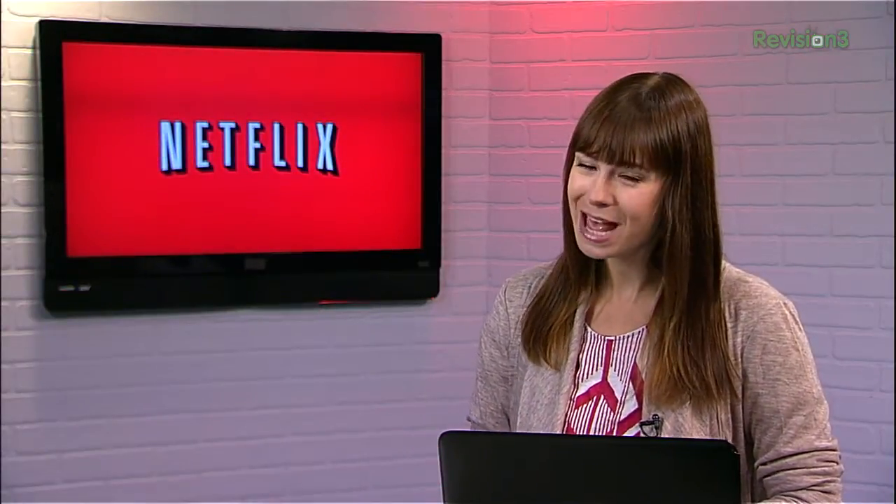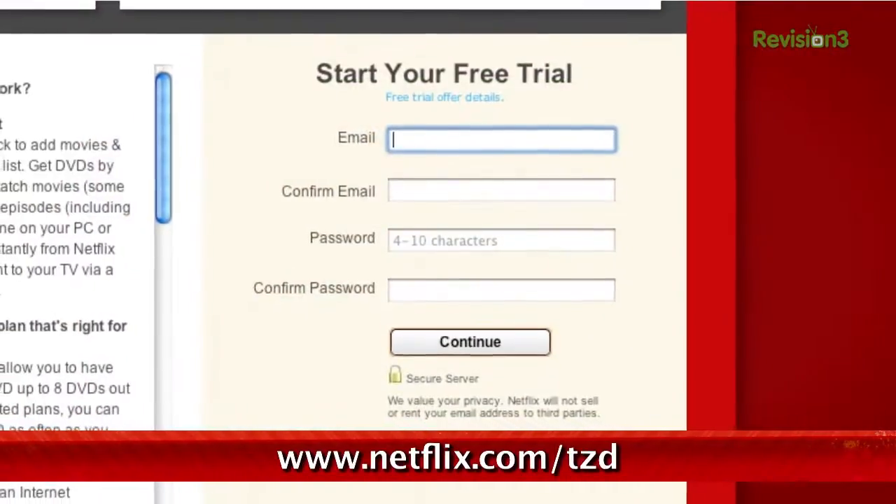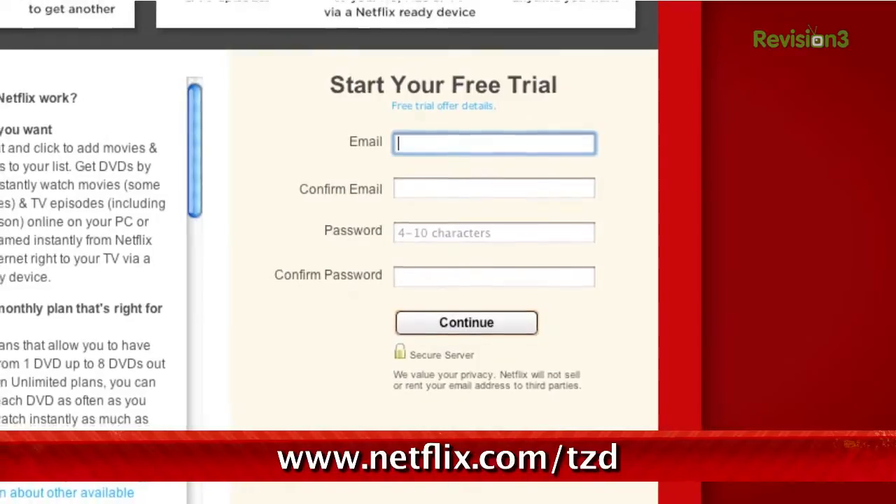Netflix people, you already know what it is, but have you signed up yet? Go to netflix.com/tzd and sign up for a free trial to start streaming TV episodes and movies straight to your computer. Plus use it on a whole range of devices, including game consoles and set-top boxes. Help out Techzilla by signing up.